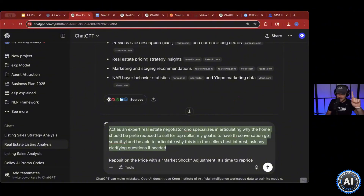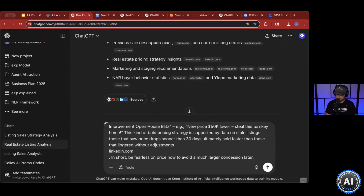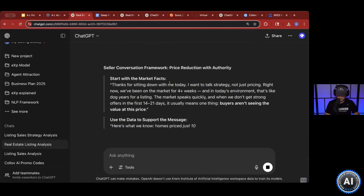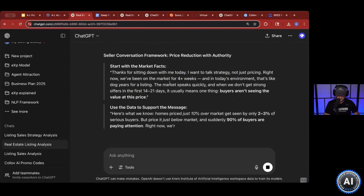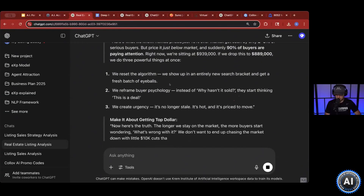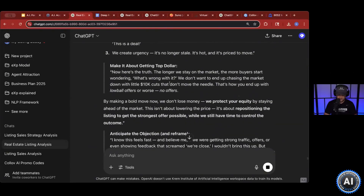You tell it what it needs to ask and what the goal is — ask any clarifying questions if needed. It's going to go through and label step-by-step exactly why you are doing what you are doing. Not just say 'hey, I feel like we need to drop the price.' It'll walk through the truth: the longer we stay on the market, the more buyers start wondering what's wrong with it. And you don't want to end up chasing the market down with little 10% cuts — that's how you end up with lowball offers, or worse, no offers. Anticipate the objection. The framing and positioning of this is extremely important.